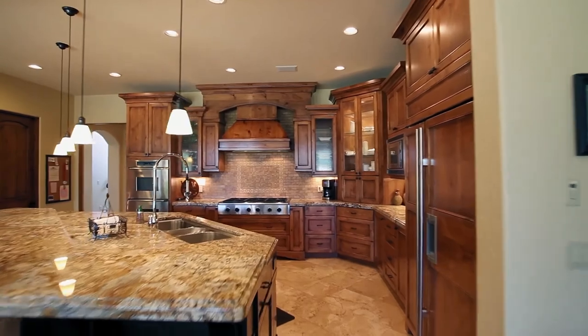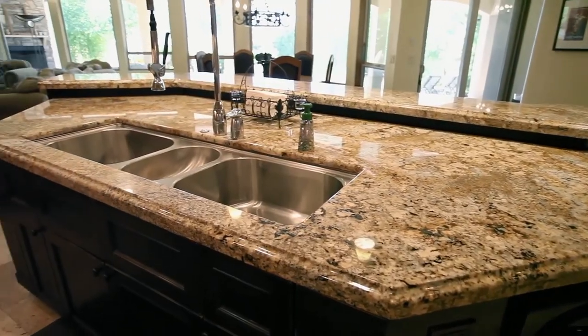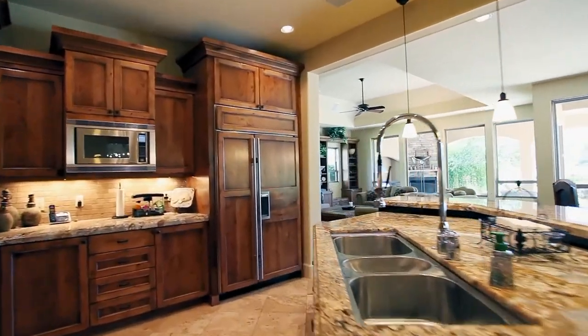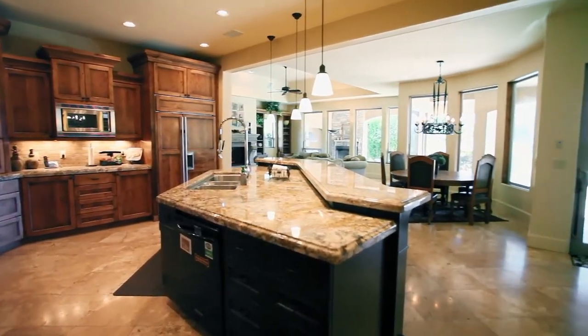The gourmet kitchen has a massive granite island with a commercial 5-foot-wide sink, 6-burner gas stove, double ovens, a sub-zero refrigerator, and a walk-in pantry with an enormous amount of cabinet storage.